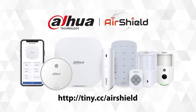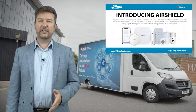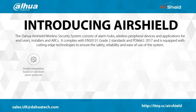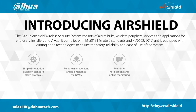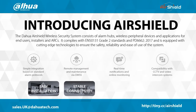Let me introduce AirShield from Dahua Technology. The AirShield wireless security system consists of alarm hubs, wireless peripheral devices and applications for end users, installers and ARCs. It complies with EN50131 Grade II standards and PD6662 2017, a compliant standard for the design, installation and maintenance of intruder alarm systems. AirShield is equipped with cutting-edge technologies to ensure safety, reliability and ease of use. It delivers simple integration based on standard alarm protocols, remote management via our DMSS app and DuLink Care, real-time notifications, and high compatibility with video surveillance and video intercom systems. AirShield is easy to install, delivers stable connectivity and has user-friendly mobile management.